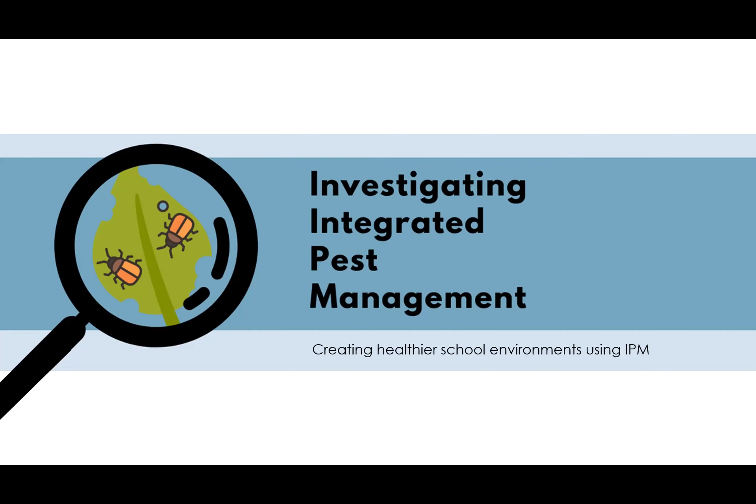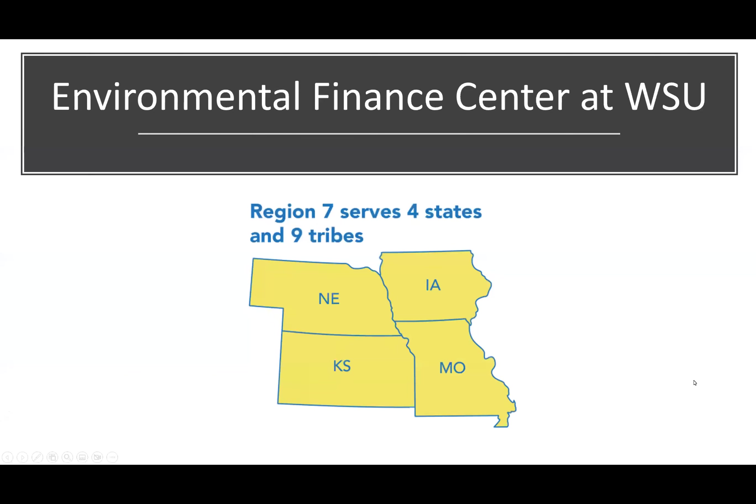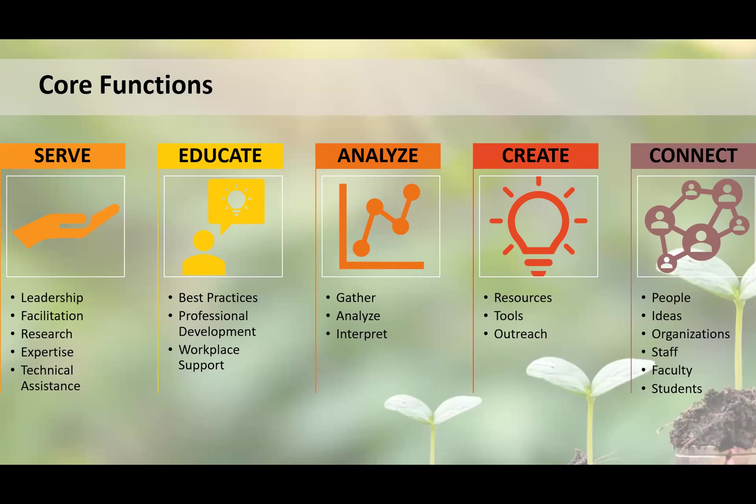This session is hosted by the Environmental Finance Center at Wichita State University. We are one of 12 regional multi-environmental media EFCs across the nation. We serve Iowa, Kansas, Missouri, Nebraska, and the adjoining tribal nations. Under a cooperative agreement with EPA, we provide a range of services to assist communities — especially overburdened and underserved communities — with environmental projects related to drinking water, wastewater, solid waste, air quality, greenhouse gas reduction, toxic substances, and other topics. Our mission is to build capacity for addressing environmental challenges through leadership, facilitation, technical assistance, and professional development.